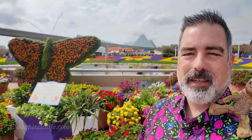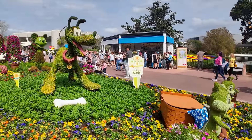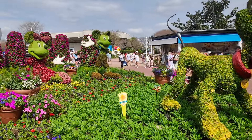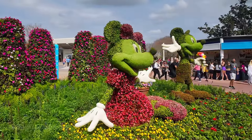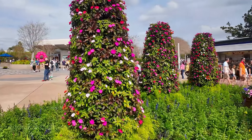Got some butterfly topiaries — we always like checking this out. Of course here's some more topiaries with the Fab Five. Chip and Dale were there in the front. You got Mickey and Minnie here, and of course you got Spaceship Earth back in the distance. So colorful — it's always awesome to check it all out, especially when the sun's up and it's not too hot today.